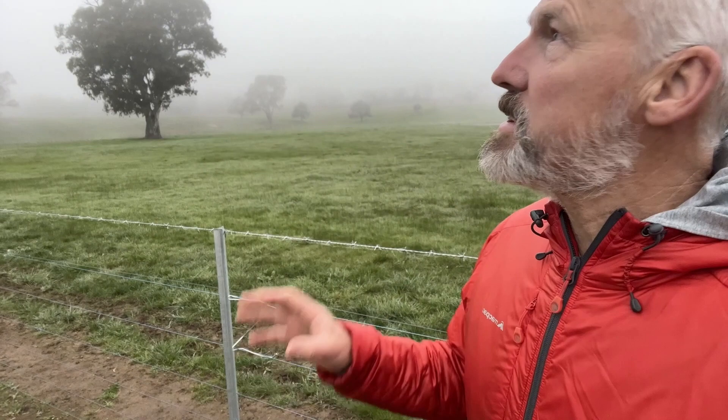Some lovely trees out here. And it's just so still. There's not a breath of wind at the moment. Really lovely conditions.